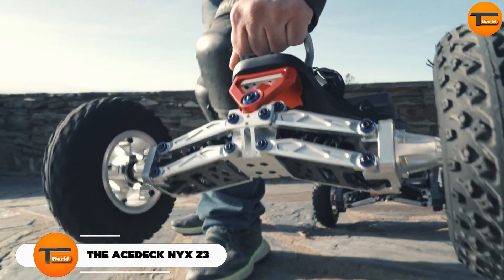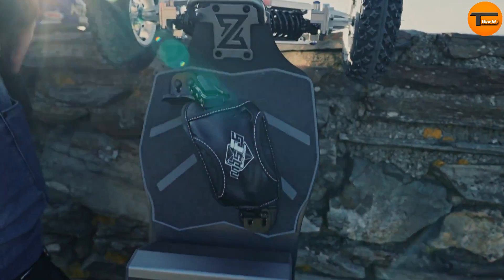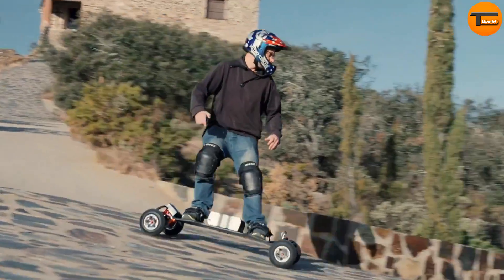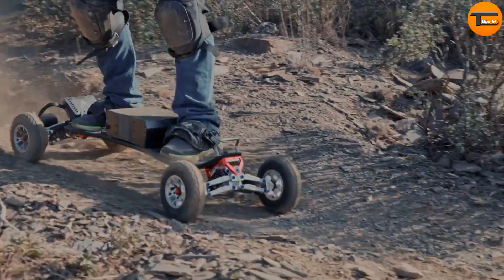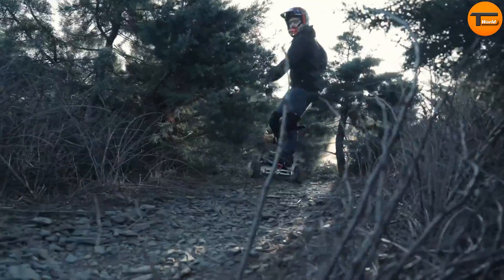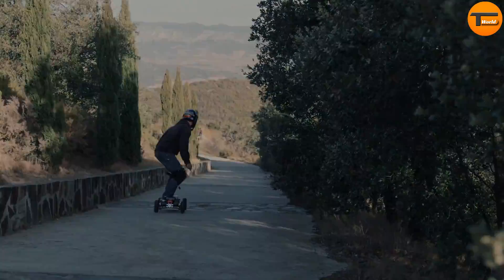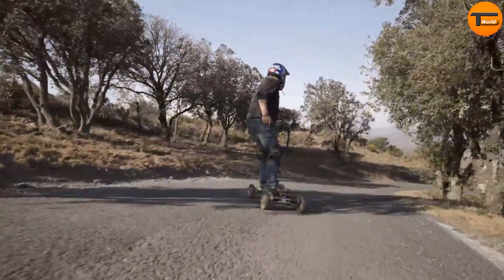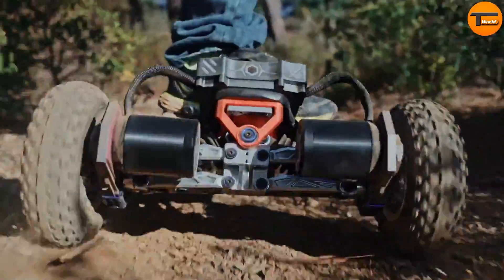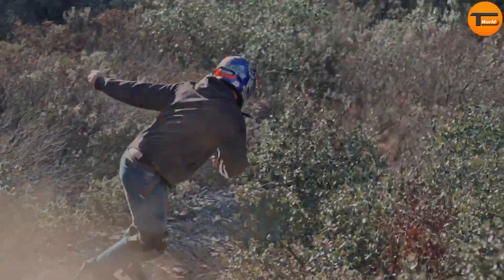The Acedec Nix Z3. Discover a new level of urban commuting with the Acedec Nix Z3, an electric scooter that blends style, performance, and practicality. Ideal for eco-conscious commuters and tech enthusiasts, the Nix Z3 stands out with its sleek design and vibrant colors. Powered by a 350W motor, it reaches speeds of up to 18.6 miles per hour, making it perfect for zipping through city streets. Its durable 36V battery provides a range of up to 25 miles on a single charge, ensuring it's reliable for daily use.